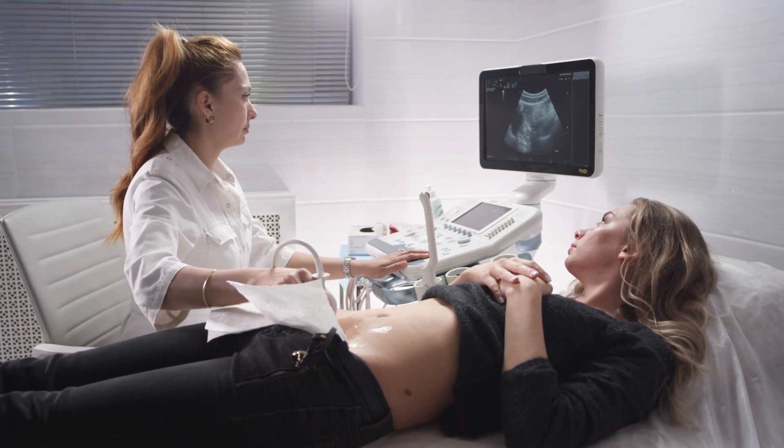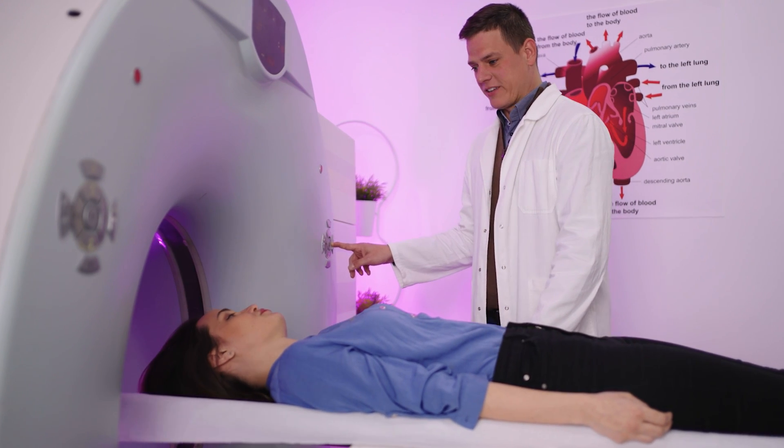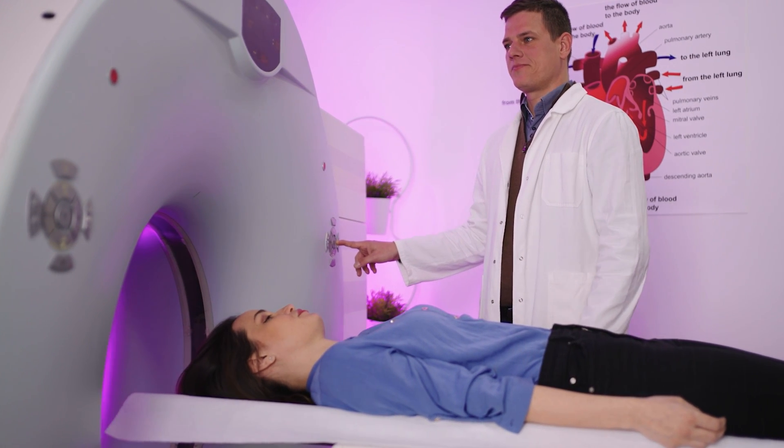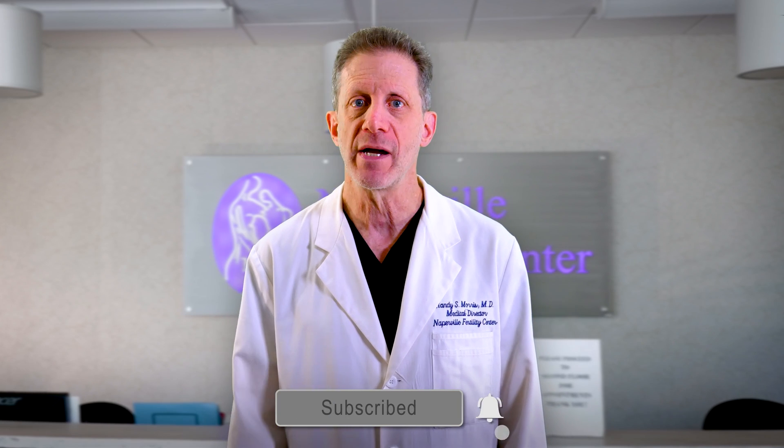Another method for diagnosing endometriosis is called magnetic resonance imaging, or MRI. Unlike ultrasound, which is routinely performed in your doctor's office, MRI is available only in hospitals or specialized imaging centers. Like ultrasound, MRI is very poor for identifying small amounts of endometriosis. It is about the same as ultrasound for identifying endometrioma cysts. MRI is not as convenient as ultrasound and is a lot more expensive, but it might be a good choice for those people whose ovaries are difficult to see clearly on ultrasound.